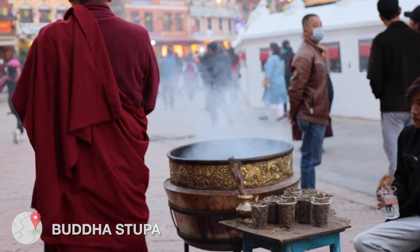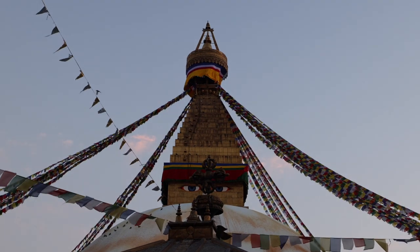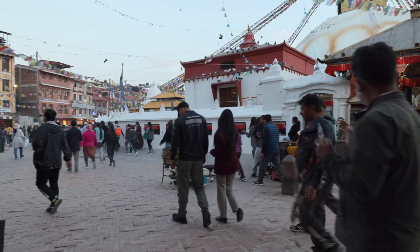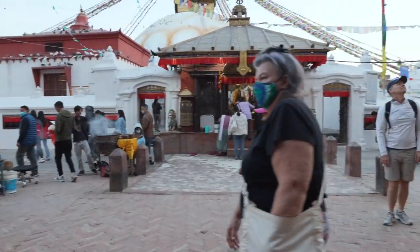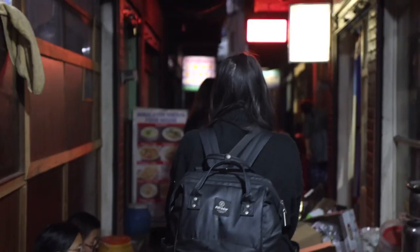About a 15 to 20 minute journey outside of the Thamel area is the Boudhanath Stupa — another UNESCO Heritage Site and an important pilgrimage place for Buddhists. When we entered the site, we were taken aback by the hundreds of people circling the stupa, and despite the large number of people, the area was very calm and relaxing.